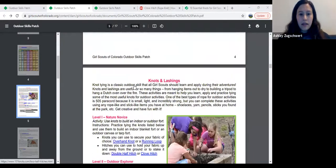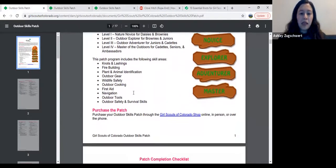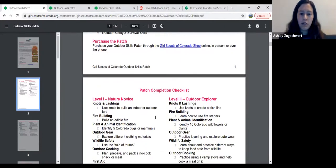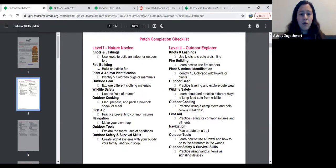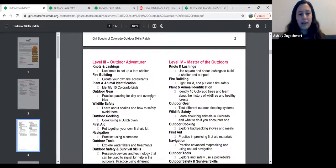So that's how to earn the patch. Here we have information about how you can purchase it, just like any other badge or patch — you can order online, in person, or call the shop. The next page has an amazing patch completion checklist where you can go through and check off as you complete level one: used knots to build an indoor or outdoor fort, explored different clothing materials, practiced preventing common injuries, used sunscreen every time you went for a hike. It's a great way to keep track of your progress.